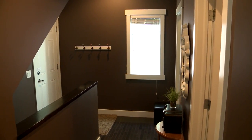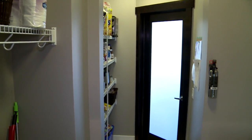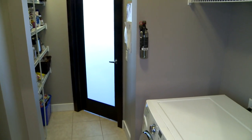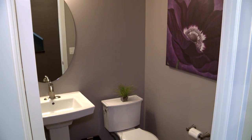Everyone loves a walk-through pantry and this one is quite a nice one. When you go through the pantry you'll also see that we've got the laundry here. As you continue on you'll come to the back door to the garage and the basement access. There's also a nice two-piece powder room here.